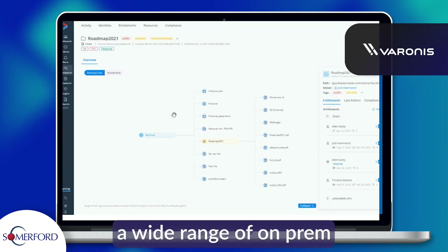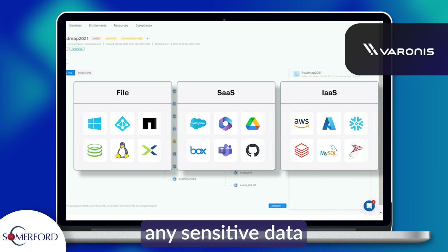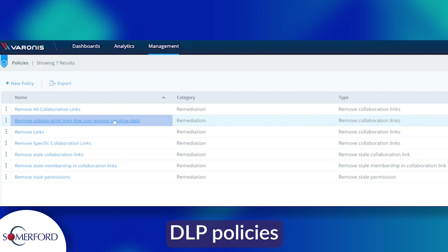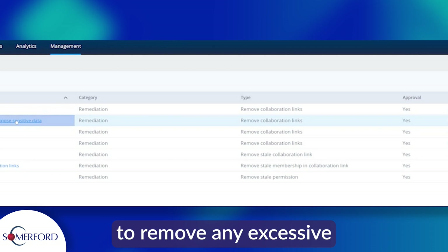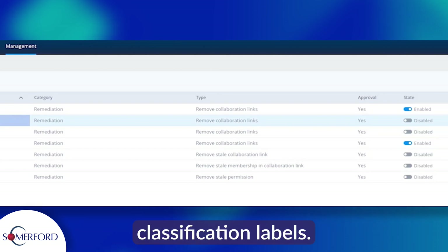Varonis covers a wide range of on-prem data stores and SaaS applications. It classifies any sensitive data and monitors permissions and any ongoing data activity. DLP policies can be enforced as Varonis can set up automatic rules to remove any excessive permissions and add or correct any Purview classification labels.